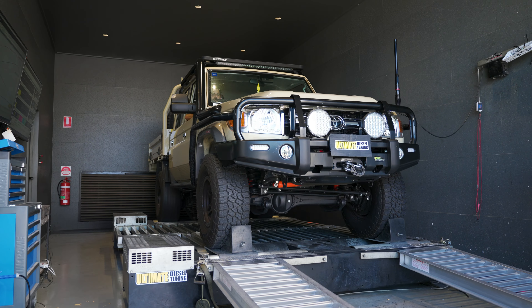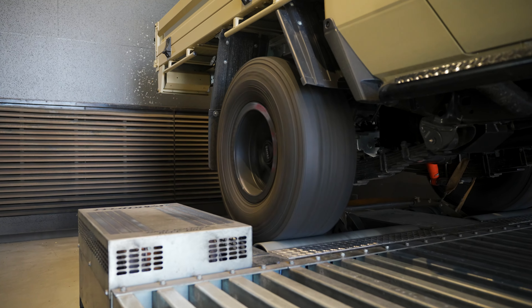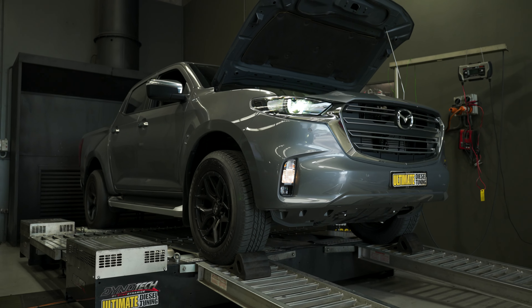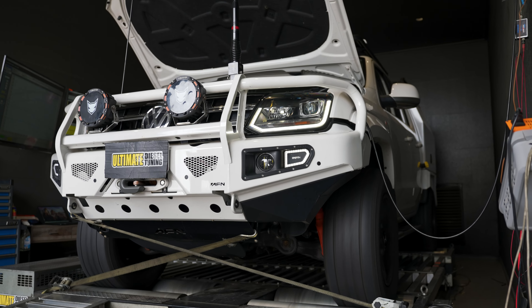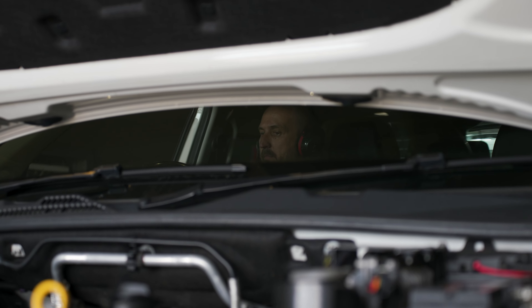When we run the vehicle up on the dyno, it's like driving it on the road — we're driving it at partial throttles. To get the base runs in power and torque, we do a full run through the entire rev range to log that data. Once we've completed this in standard form, our engineers go into the depth of changing parameters within the ECU to ensure we get the desired result for you and the vehicle.